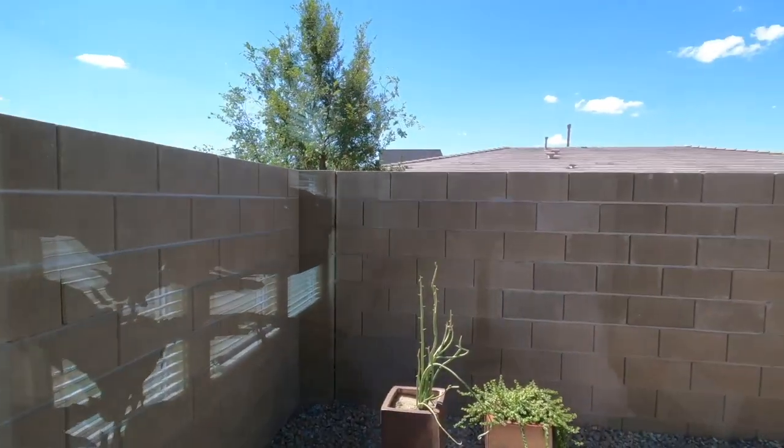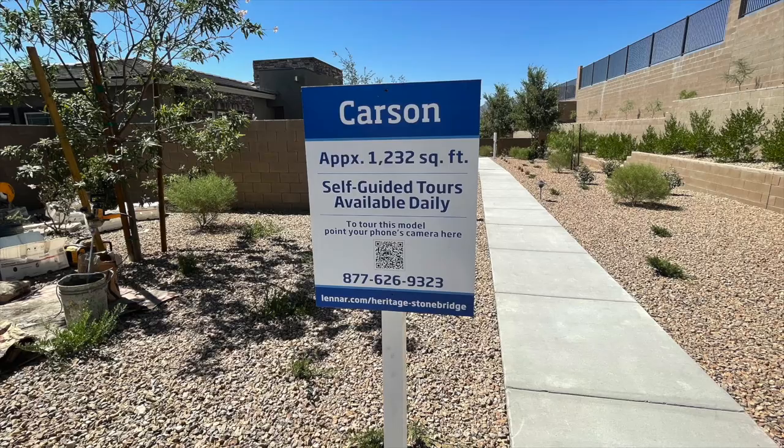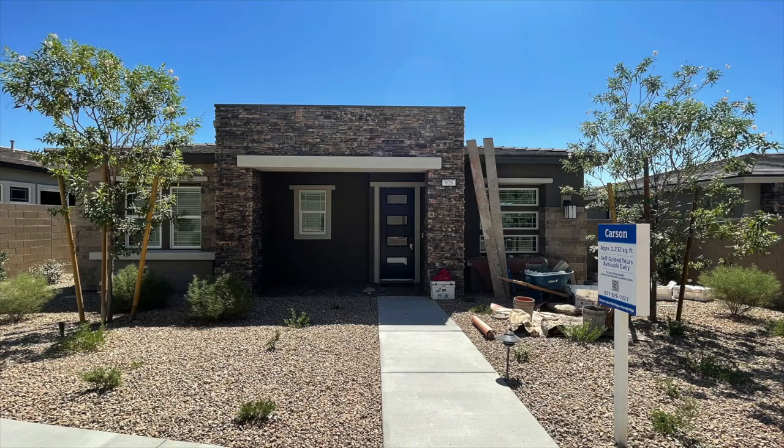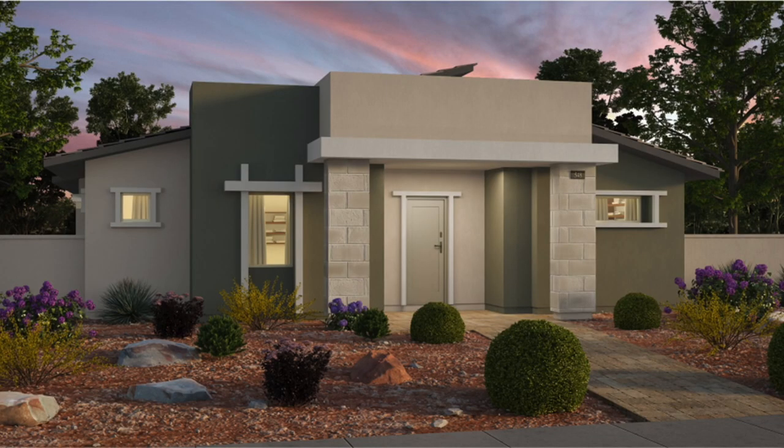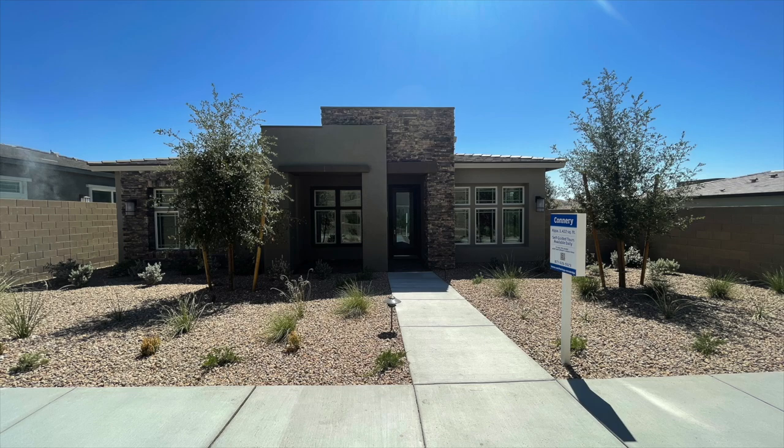The last collection is the Cromwell Collection, and this is the smallest of all the collections. The interesting thing about this collection is that the garage is in the front of the community and the front yard is in the back, where there is no real yard — just a side yard. These are the smaller floor plans starting in the mid- to high-400s, with three floor plans to choose from, and only two are modeled. The first is Carson with approximately 1,232 square feet, two beds, two baths, and a two-car garage. Next is the Claremont with 1,237 square feet, two beds, two baths, and a two-car garage. The last is the Connery with approximately 1,422 square feet, two beds, two baths, and a two-car garage.